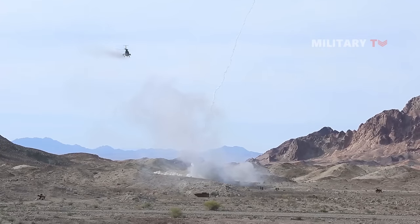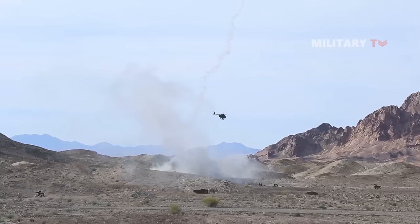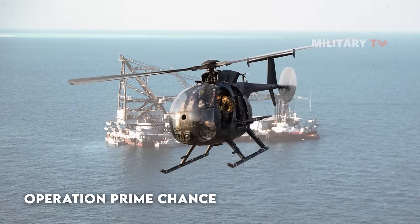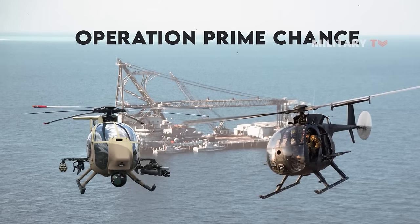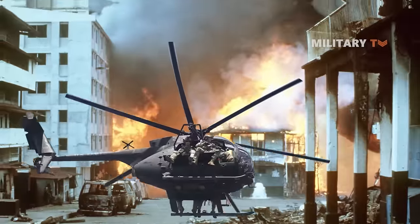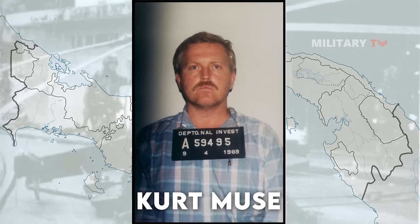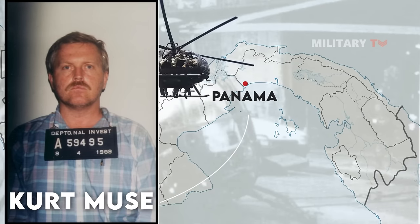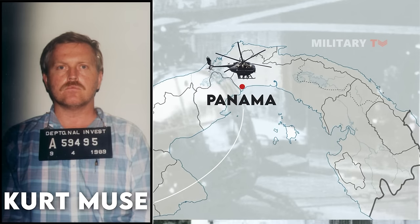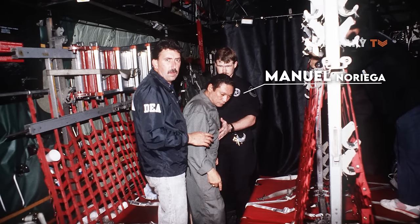The MH-6 initially participated in combat, though sparingly, in Grenada and Nicaragua. However, Operation Prime Chance — a mission to safeguard merchant shipping — was when the MH-6 really distinguished itself. Here, MH-6s first assisted AH-6s in locating targets, which were frequently small Iranian boats. MH-6s were also essential to Operation Just Cause, the American invasion of Panama. The rescue of Kurt Mewes from captivity was the Little Birds' first and most notable mission there, though the helicopter was shot down after pickup, with everyone surviving the crash. Later, the Little Birds joined the search for Manuel Noriega.